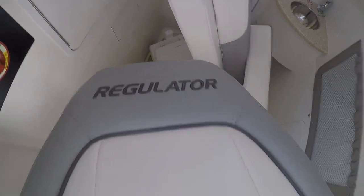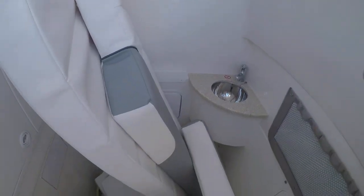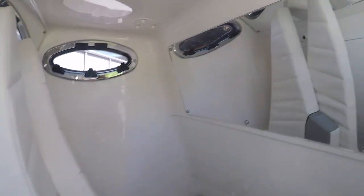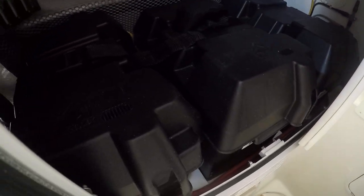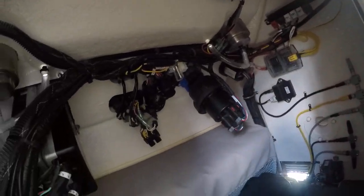Everything's the same upholstery in here. There's a nice big head with a sink, holding tank, and electric flush — there are the controls. Optimus steering control, a mirror up here on the port side, and another mirror for access to rigging. All your batteries and things are tucked nicely in here. You can get a good idea of the way they build their boats — nice clean rigging everywhere, everything tied up nicely.